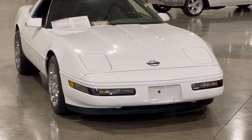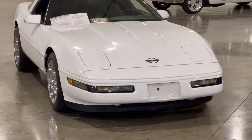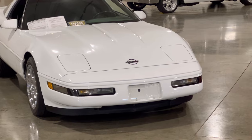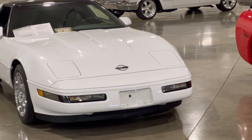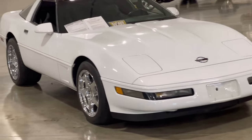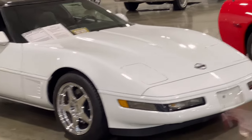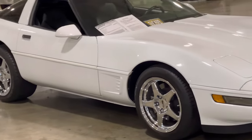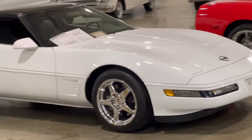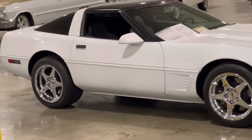Hey guys, Big Guy here back at Gateway Classic Cars in Crete, Illinois. Right now we're looking at this beautiful white Chevy Corvette. I just got here, walked over, and said yeah, this is a nice-looking Corvette — this thing is clean, very clean. It's a six-speed 1995 model. I thought we'd throw this in because there are some real nice cars here today, so we're going to take a good look at this Corvette real quick and then move on.